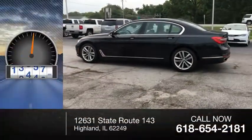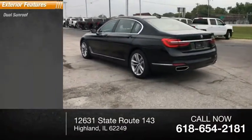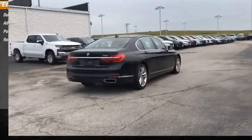This vehicle has less than 30,000 miles. Here are some of this vehicle's great options: dual sunroof, alloy wheels, power mirrors, rear window defroster.